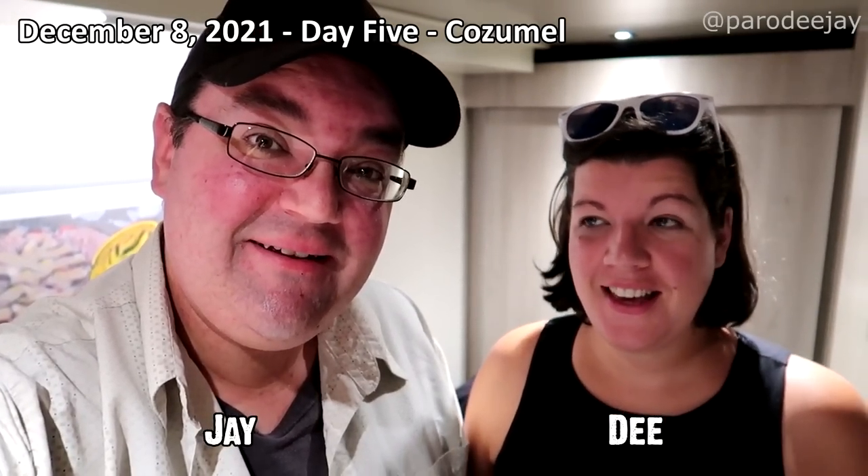Welcome to Cozumel! We're excited today because we're going out on an excursion meant for us - it's snorkeling time. We haven't really done much snorkeling in Cozumel other than at Chankanaab, and we are going on a catamaran tour today with Fury Catamarans. I've heard nothing but good things about this, so I'm very excited.